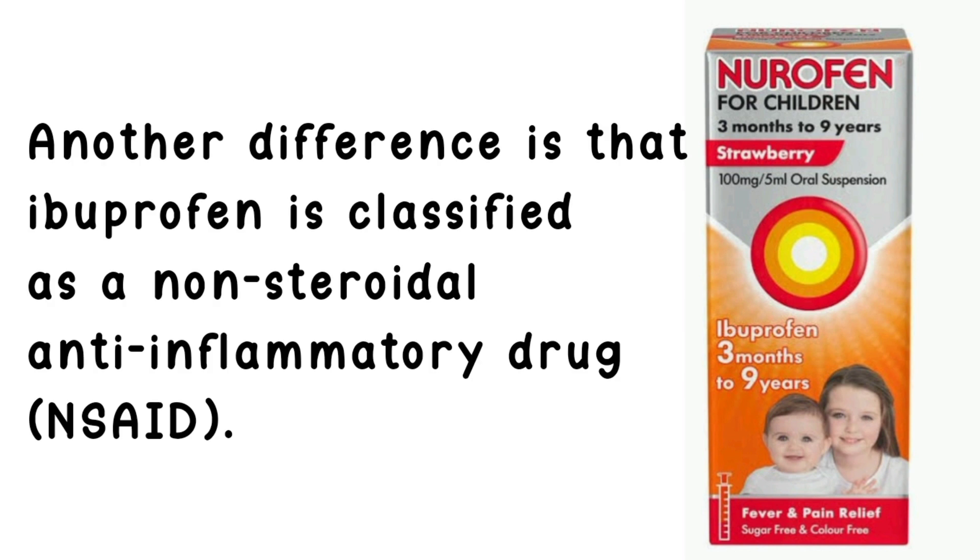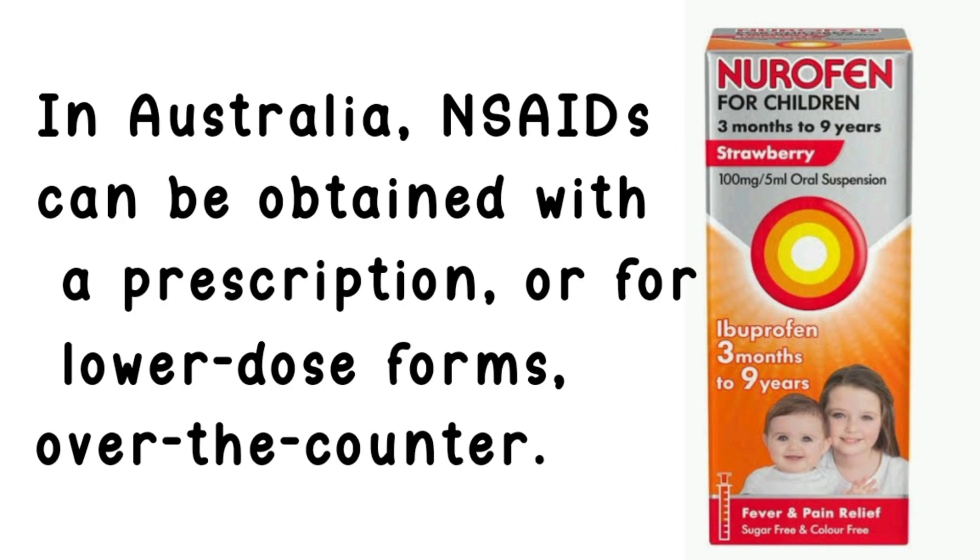Another difference is that ibuprofen is classified as a non-steroidal anti-inflammatory drug, or NSAID. In Australia, NSAIDs can be obtained with a prescription, or for lower dose forms, over-the-counter.